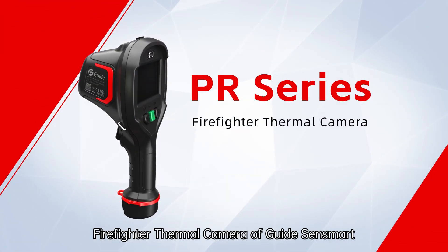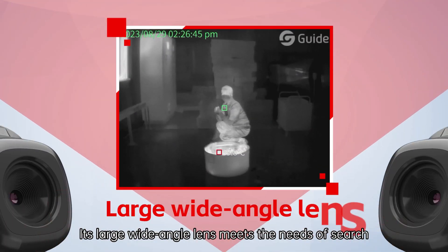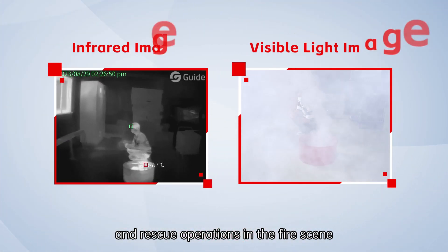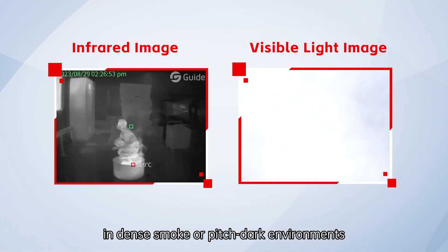The firefighter thermal camera of Kite Sensimite provides clear and detailed infrared images. Its large wide-angle lens meets the needs of search and rescue operations at the fire scene, enabling clear visibility in dense smoke or pitch-dark environments.